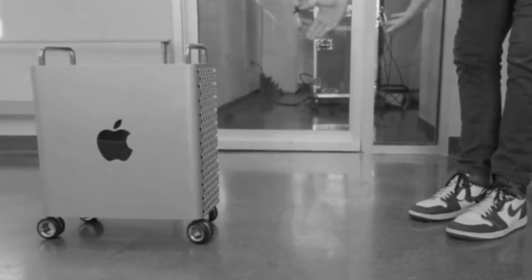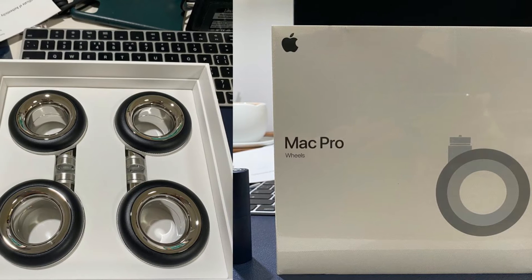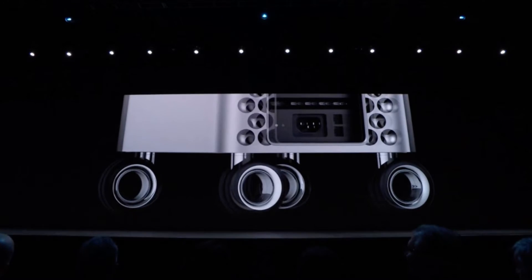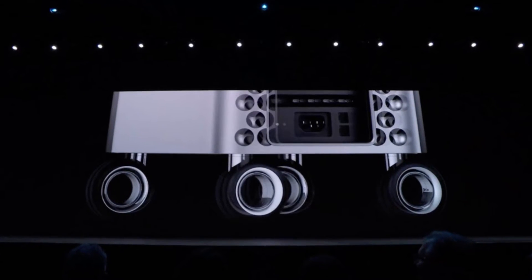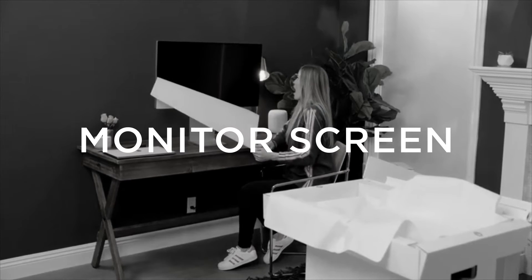By this point you must be wondering if you heard that correctly — well, you did. You can add wheels to your Mac Pro at a price point that you might consider a real steal after paying for the RAM and storage. You get the wheels added at four hundred dollars.